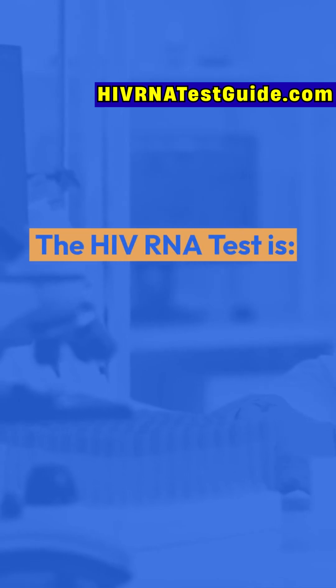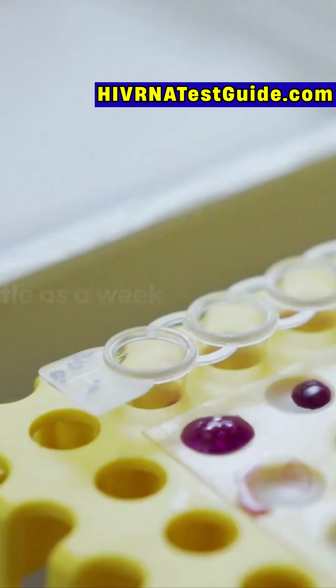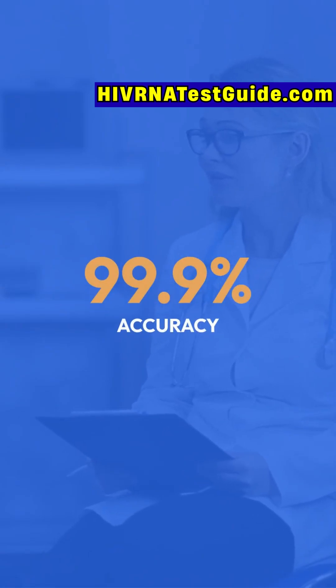The HIV RNA test is one of the most advanced tests available, capable of detecting HIV in as little as a week after exposure, with 99.9% accuracy.